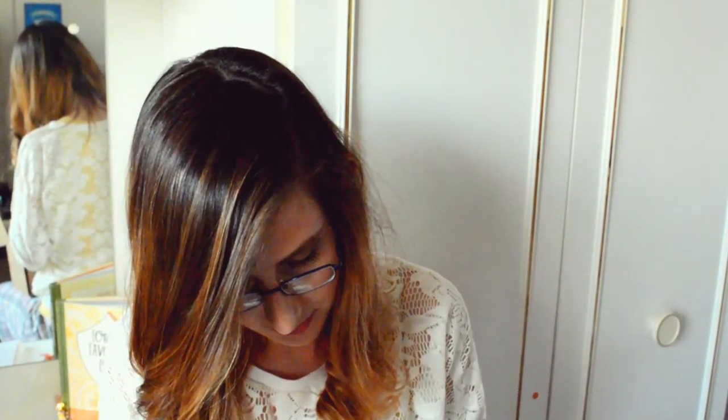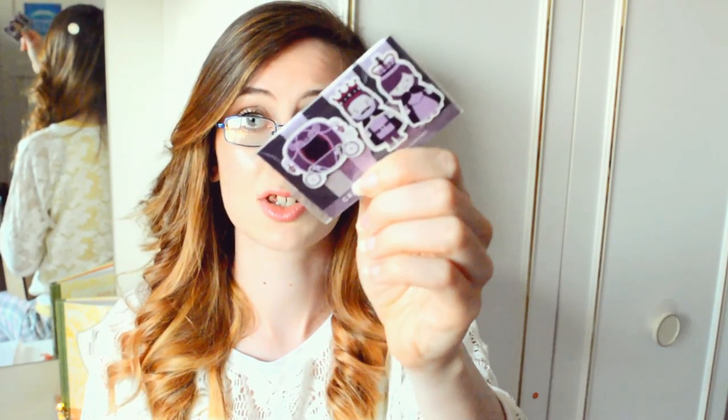We have the little bookmarks. You get a king, a queen, and a carriage to go with the royal theme. I really like that — that's cute. And I'm going to be using these, and they're magnetic. They're magnetic bookmarks. Discount for a purchase of their bookmarks.